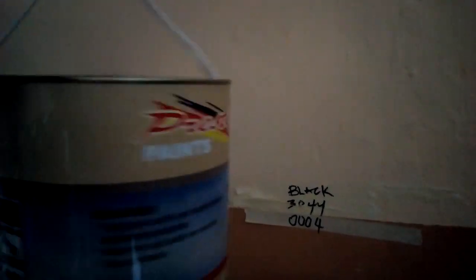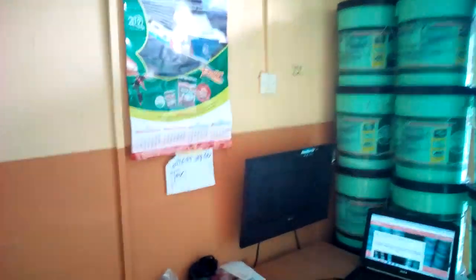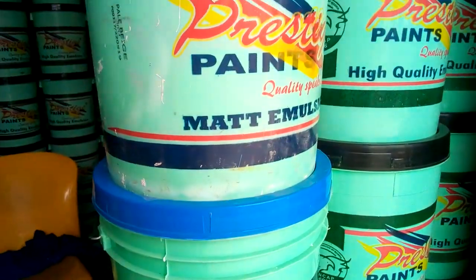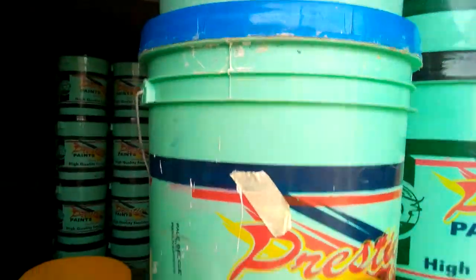This is the Prestige brand gloss paint. We have White 9102 and 3045. We also have the 13 paint, which is the washable silk paint, as well as the matte Emotion paint.